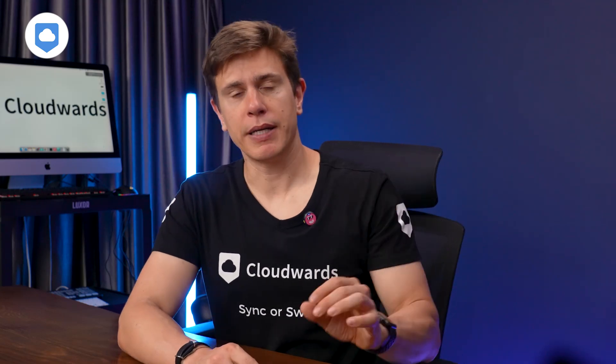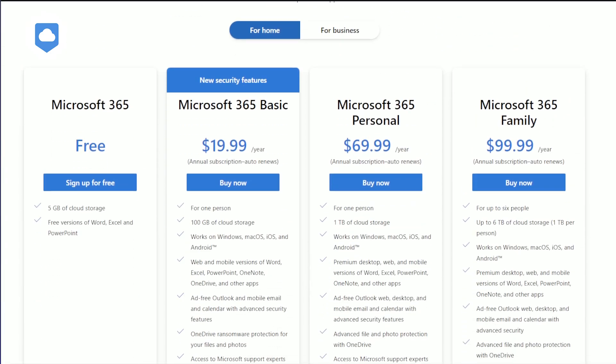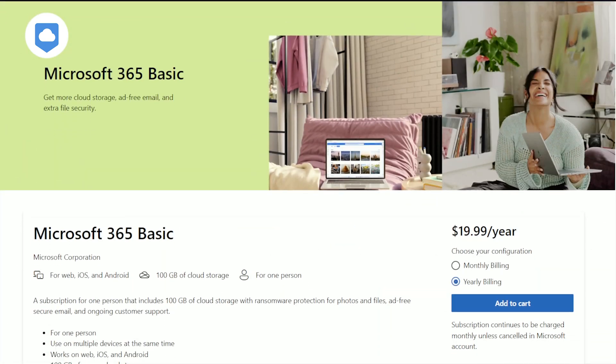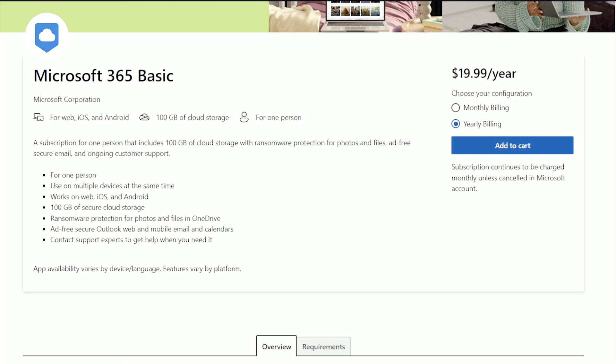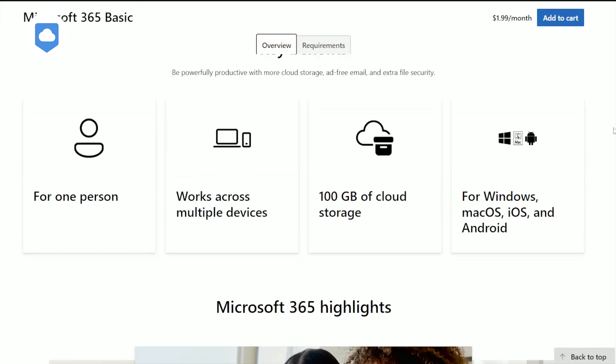The good news is that you can try OneDrive for free before committing to a paid plan. The free plan only offers 5GB of storage space, so it won't be enough for moderate to heavy users. The entry-level Microsoft 365 Basic plan costs $19.99 per year or $1.99 when you pay monthly. You'll get a storage increase to 100GB and a 50GB mailbox. This plan also comes with web and mobile versions of Word, Excel, PowerPoint, Outlook, and OneNote.